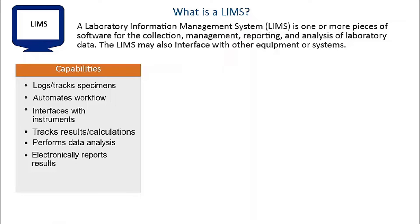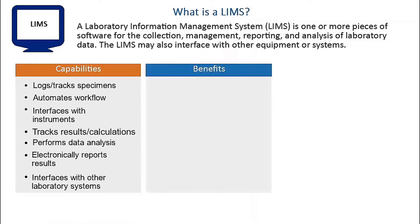In addition, a complete LIMS may integrate other business processes and systems in the laboratory's operations, such as billing, test quality control and assurance, reagent and kit or forms inventory, as well as others.